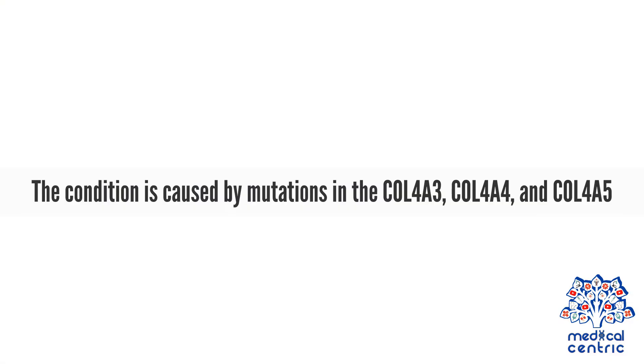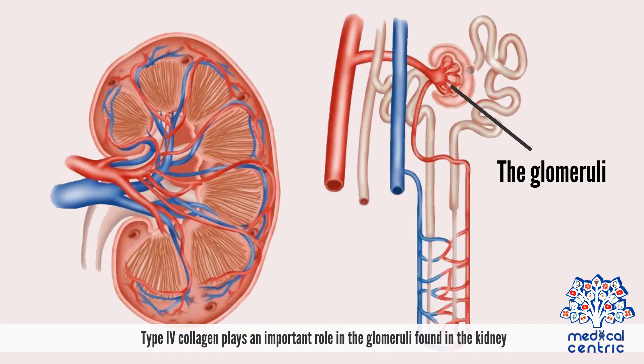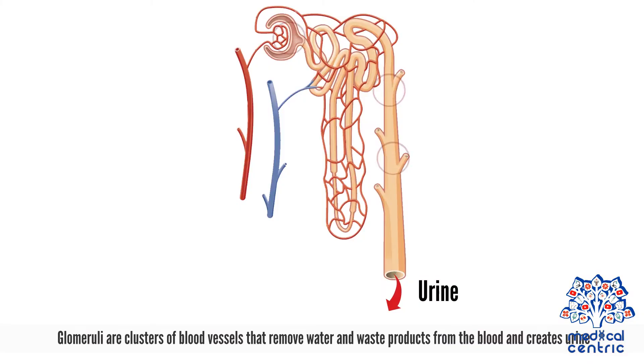Causes. The condition is caused by mutations in the COL4A3, COL4A4, and COL4A5 genes. These genes give instructions responsible for making one component of a protein called type IV collagen, which is a major part of the basement membranes present in all tissues, including the kidneys, inner ear, and eyes. Type IV collagen plays an important role in the glomeruli found in the kidney. Glomeruli are clusters of blood vessels that remove water and waste products from the blood and create urine.